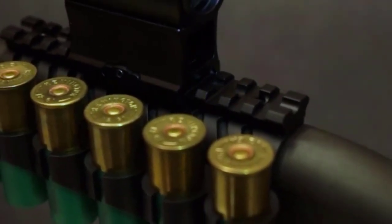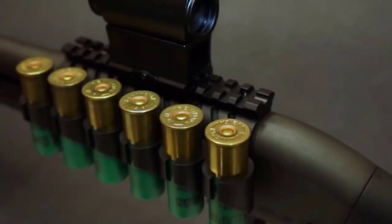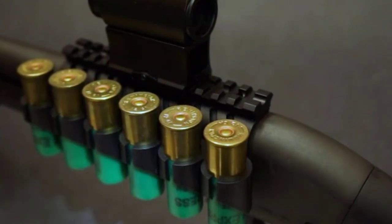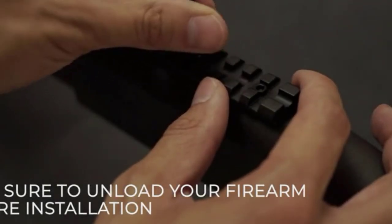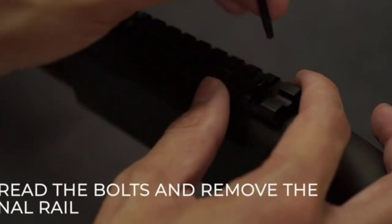Most models feature adjustable straps so that you can customize the fit for different lengths of shotguns and shells. Many products are available to choose from for shotgun stock shell holders, each with several characteristics, benefits, and prices to help you make a knowledgeable decision. I researched comprehensively, read tons of reviews, and compiled a list of the best shotgun stock shell holders from reputable brands.